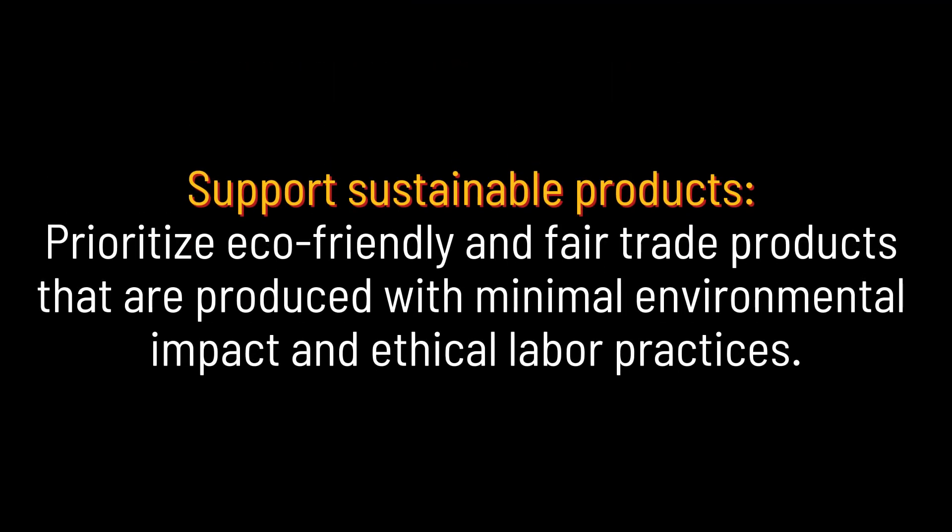Support sustainable products. Prioritize eco-friendly and fair trade products that are produced with minimal environmental impact and ethical labor practices.